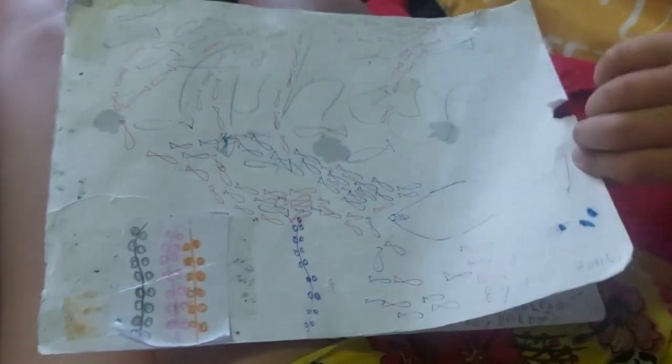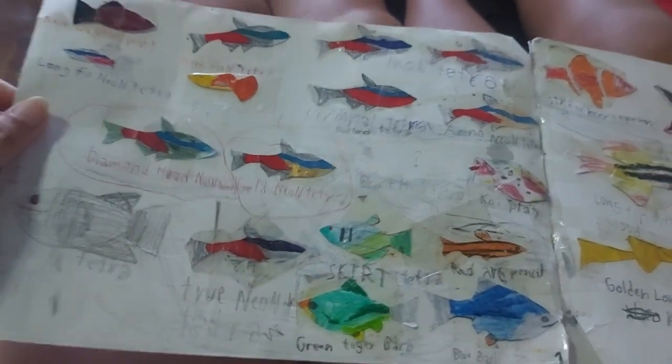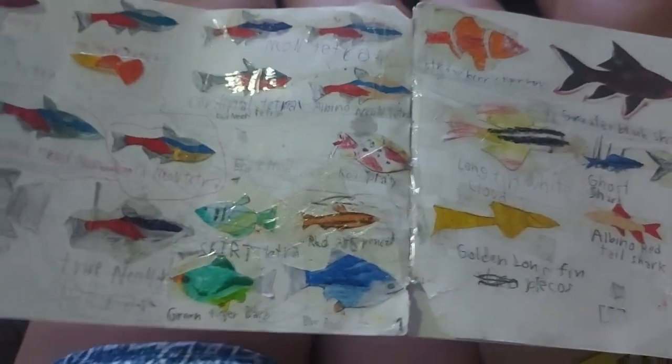Okay, this is Carlos. What do you call this book? A fish vocabulary book. Last time we already covered the first pages with all the different fishes. But if you're new to the channel, let's start over.